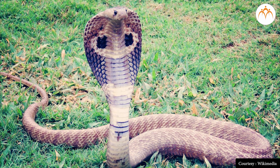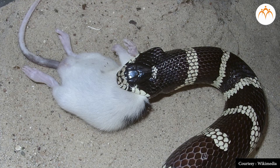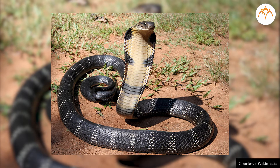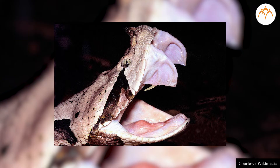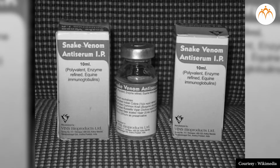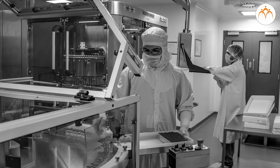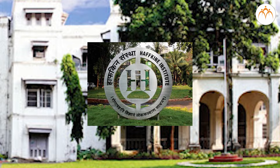Snakes are very useful. First, they eat field mice, which reduces the wastage of grain. As gratitude towards snakes, we worship the Naga on Nagapanchami. Another use is that if someone is bitten by a poisonous snake, the vaccine injection medicine is prepared from the snake's venom itself. Serum Institute in Pune and Haffkine Institute in Mumbai produce such vaccines.